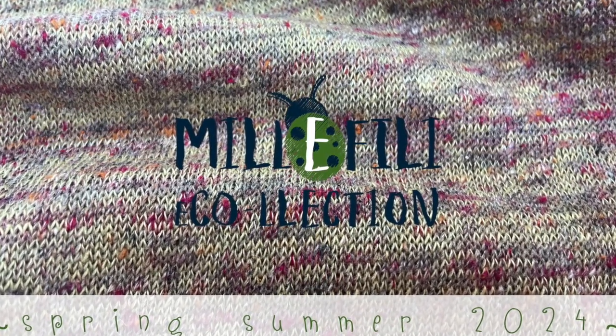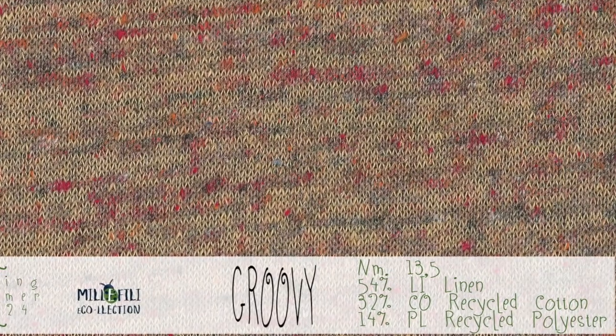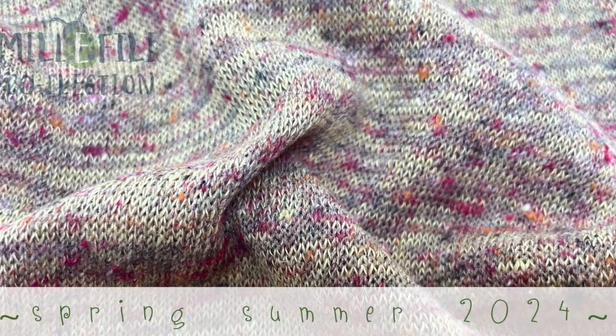Finsuar, one of the yarns of the collection with the greatest chromatic impact. Studied to create garments with a handcraft flavor, but still modern and charming.